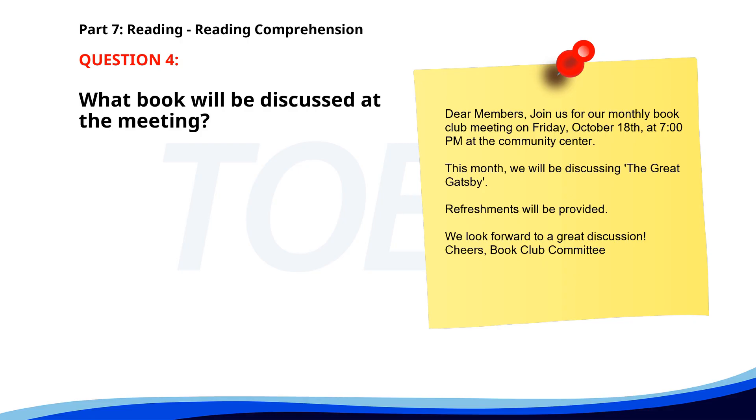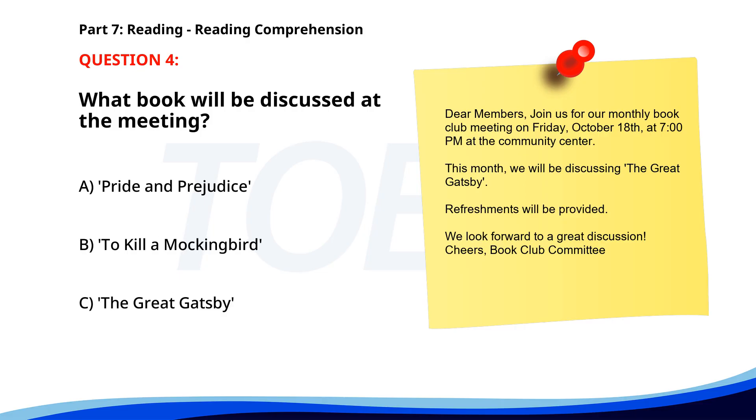Number 4. Dear Members, Join us for our monthly book club meeting on Friday, October 18th, at 7 p.m. at the Community Center. This month, we will be discussing The Great Gatsby. Refreshments will be provided. We look forward to a great discussion. Cheers, Book Club Committee. What book will be discussed at the meeting? A. Pride and Prejudice. B. To Kill a Mockingbird. C. The Great Gatsby. The correct answer is C. The Great Gatsby.